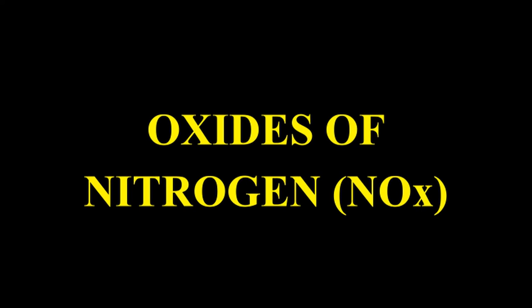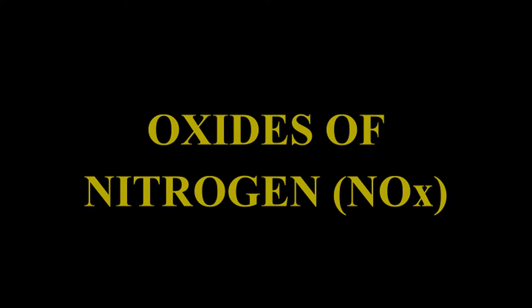Oxides of nitrogen (NOx): These are formed due to combination of nitrogen and oxygen at high temperature. The small x in the formula represents proportion of oxygen. Mainly nitrogen monoxide (NO) is formed. It is highly toxic and causes formation of ozone and smog. Smog is a combination of smoke and fog.